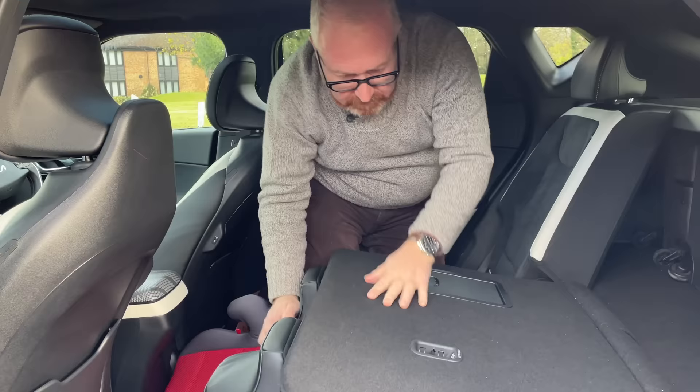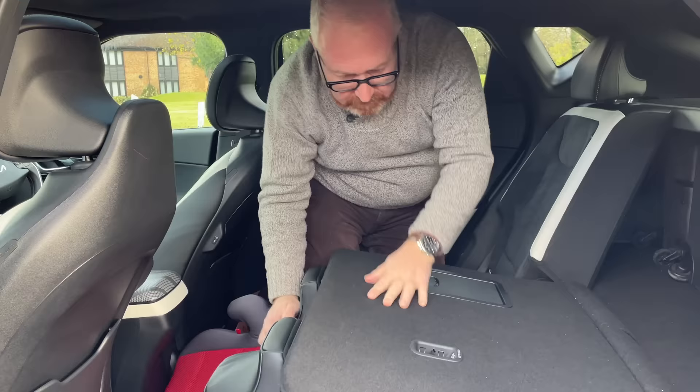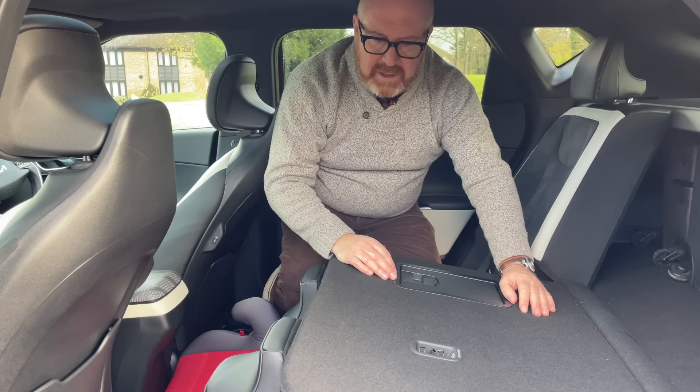The rear seat folds flat, giving a good load space. And there's no step up — so if you've been to B&Q or Ikea, it's a nice flat load floor through. Well done, Kia.